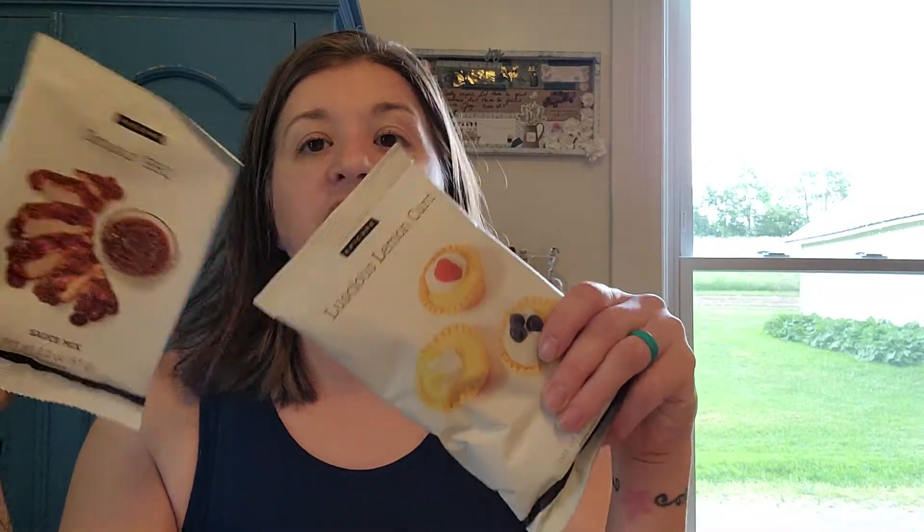Finally, the Dinner On special is continuing. When you spend sixty dollars with Epicure in one order, you get to choose a free item. This month's selection is Smoking Barbecue or Luscious Lemon Curd — you pick between one of these as your free item when you spend sixty dollars.